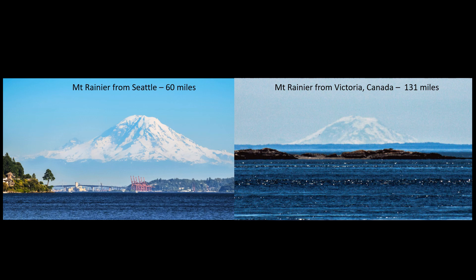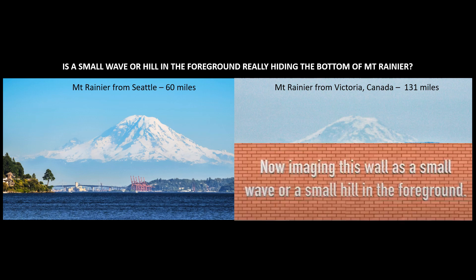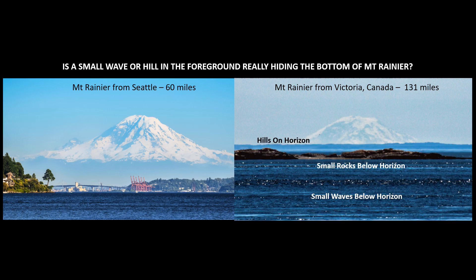Let's look at these two photographs of Mount Rainier — one from Seattle, 60 miles away, and the other from Victoria, Canada, which is 131 miles away. Should I really imagine this wall as a small wave or small hill in the foreground? When you look at the actual photograph, yes, there are hills on the horizon, but they certainly aren't large enough to hide what is missing. And down below we have both small rocks and small waves below the horizon.